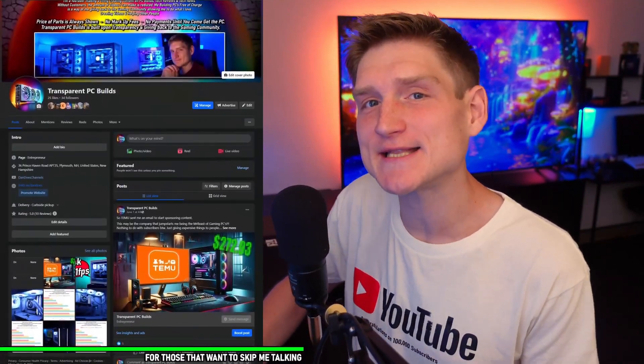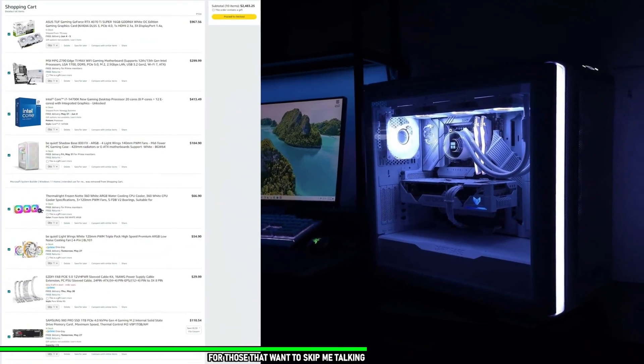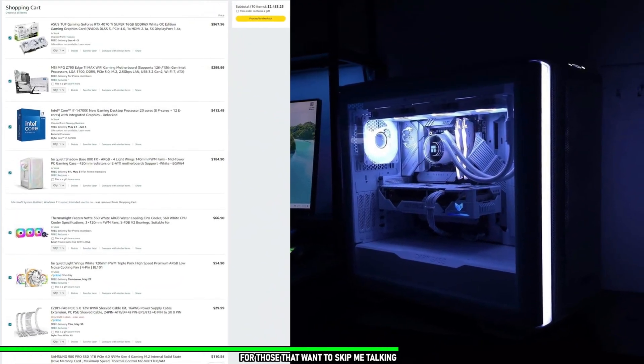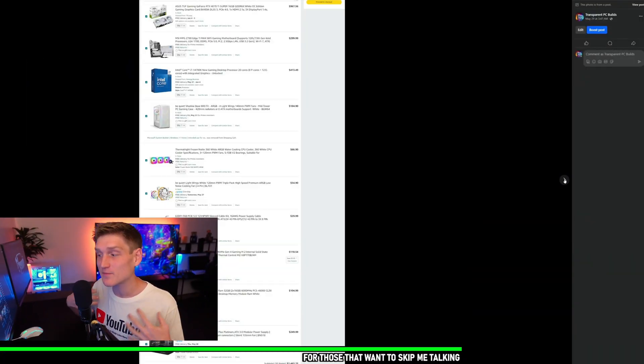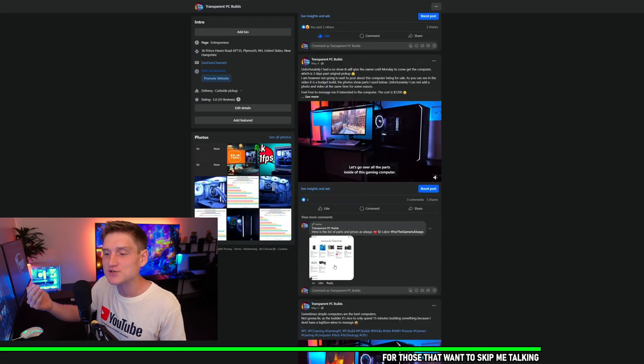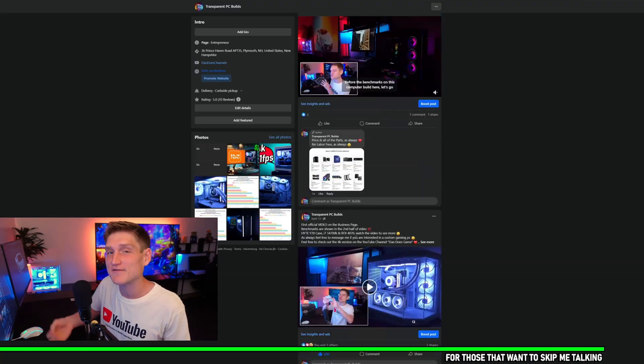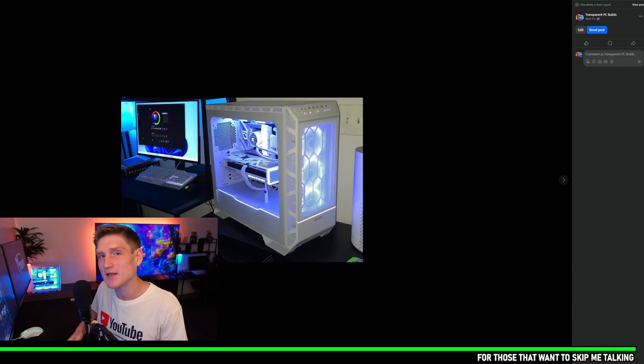Real quick, if you would like a PC from me, my Facebook business page is linked down in the description below. I do not charge you anything other than the cost of parts, and I give you a full list of everything with the final cost before I order it all with my own money. You do not pay me anything until you see the video, the performance, the benchmarks, and all of that. Link down in the description below.